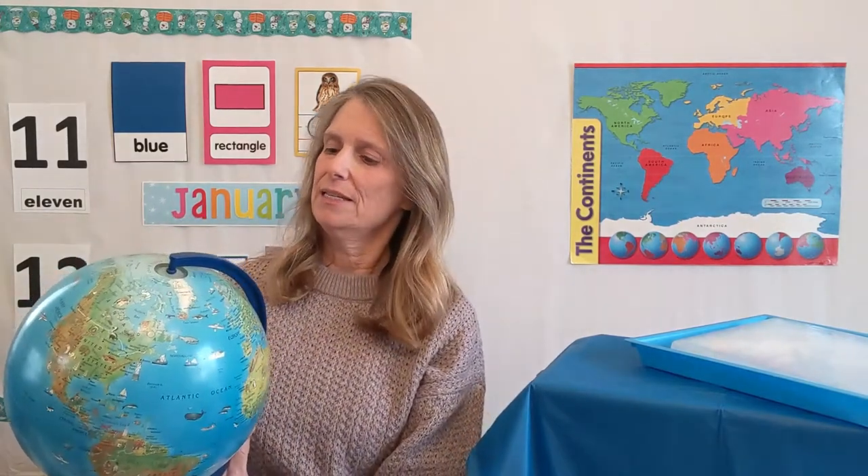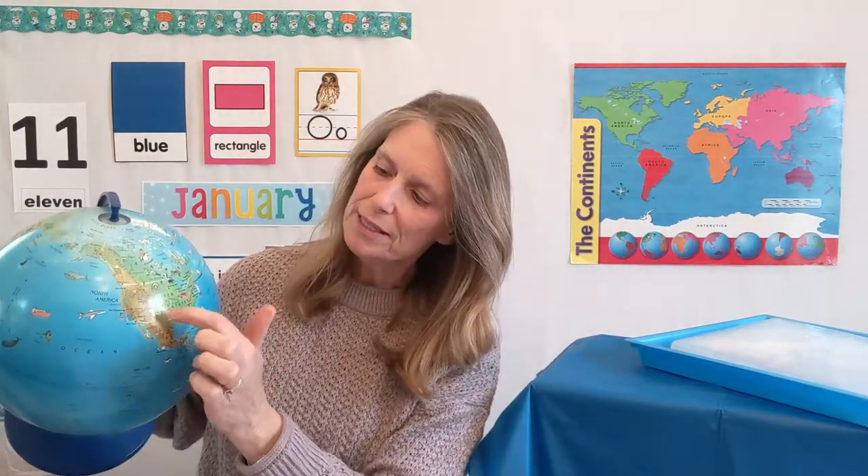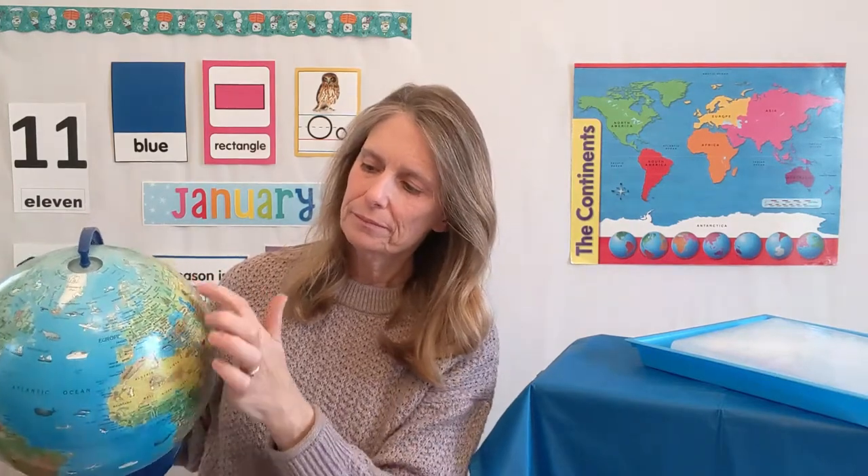We've seen our globe before. When we first looked at our globe, we talked about how the blue on the globe is water, and the green and the brown are the land. We started out in North America. We learned about the United States and Canada and Mexico. Then we traveled over to Europe and learned a little bit about Europe. Right above them, at the very top, is what we're talking about today — the Arctic. Next week, we're going to come back and go all the way down to the bottom and talk about Antarctica. Antarctica is a continent, and we're going to learn about that next week.